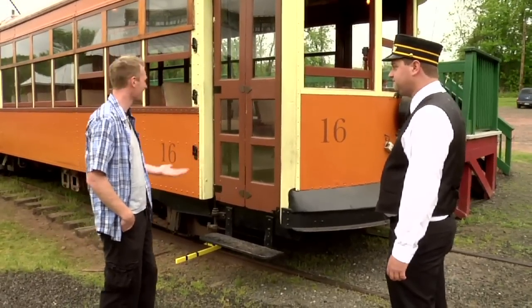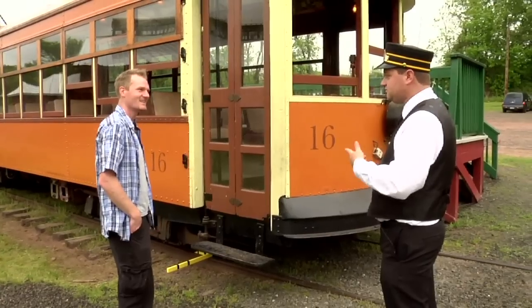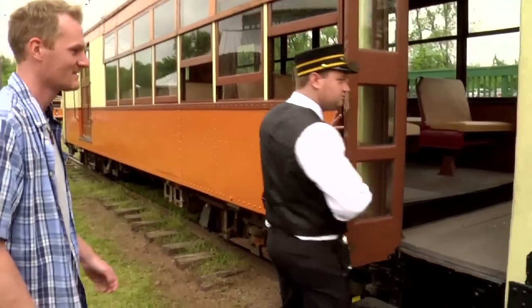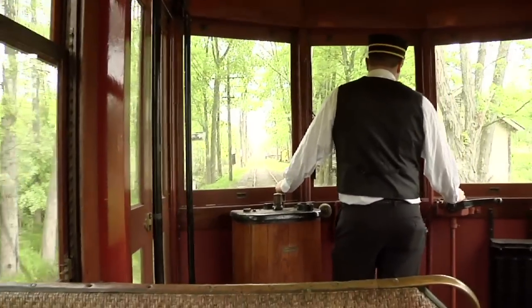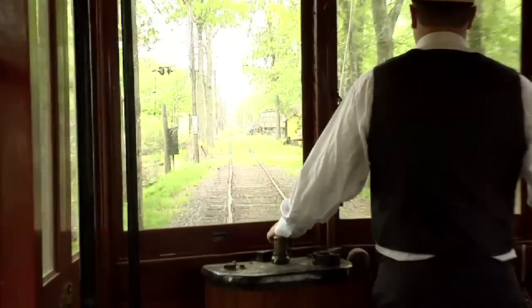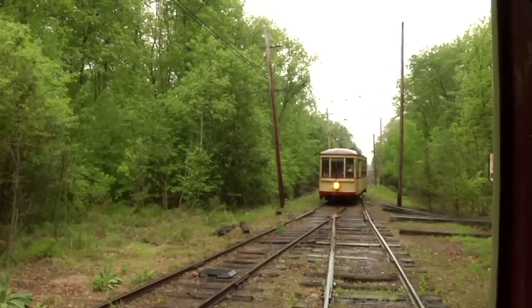Car number 16 is actually here and you can ride it. Let's not forget — included in your admission is unlimited trolley rides for the day on any number of their operational cars. Traveling a three-mile round trip route along a segment of the former Hartford and Springfield Street Railway, riders can enjoy the sights and sounds of a fully restored trolley car.